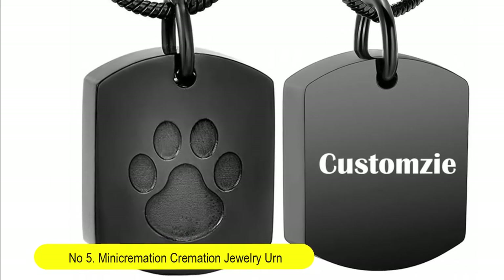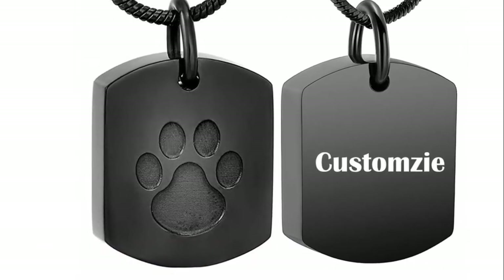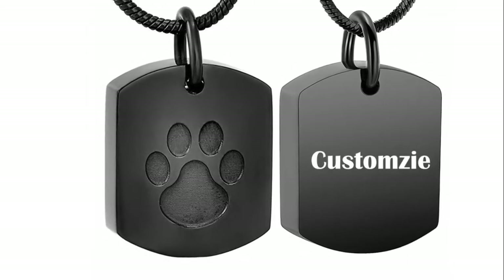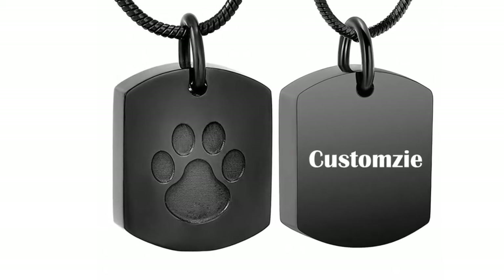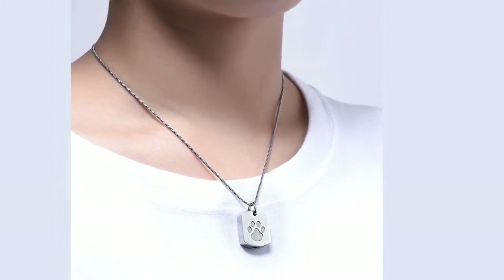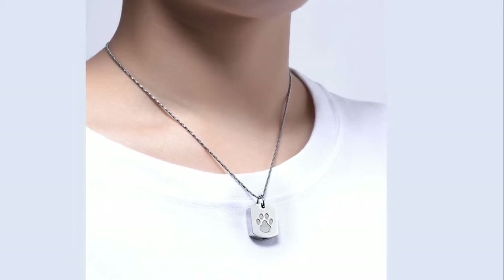Number five: mini cremation jewelry urn necklace for ashes, for pet paw print memorial ash jewelry keepsake pendant for pets, cats and dogs. Ashes come with a filling kit. This pet cremation jewelry can securely hold some of your pet's ashes inside, and is a way to have your pet close to you by wearing the pendant or by placing it near the urn.